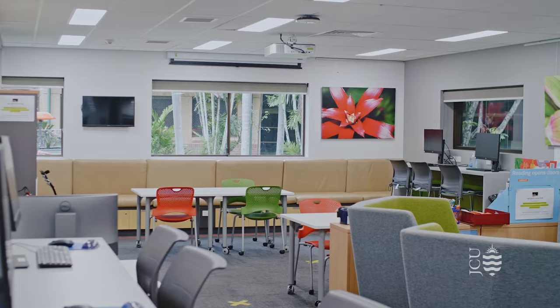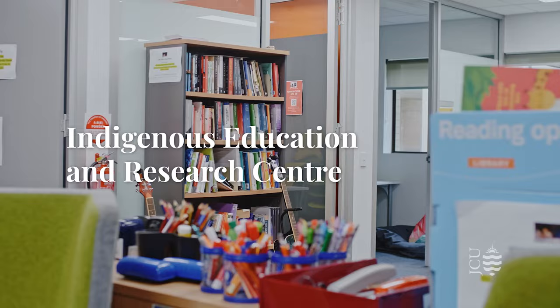Here we're in the Indigenous Education and Research Centre, which brings together research, teaching and support staff, providing students a place to study, collaborate and socialise.